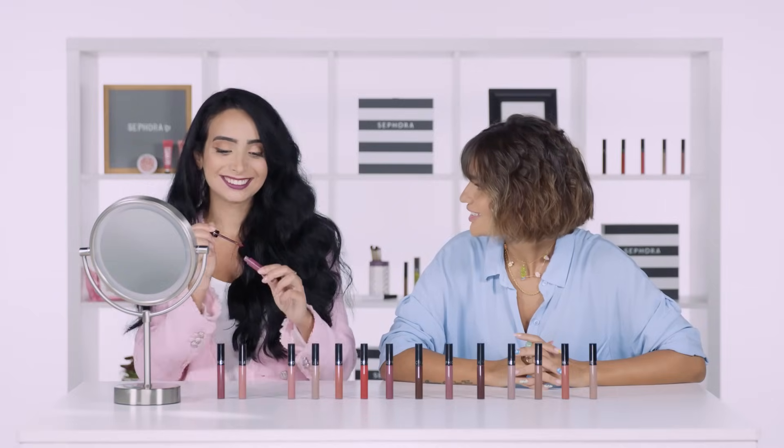Actually, 2014 was the first time I came to Dubai and I visited Sephora and I got my hands on this lipstick and the purple one. No way! Yeah. Okay, so let's move on to the next trend.